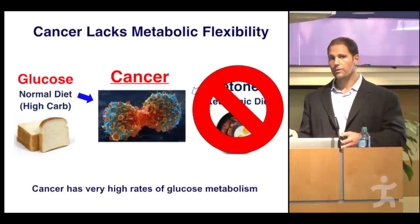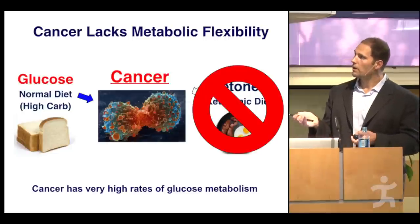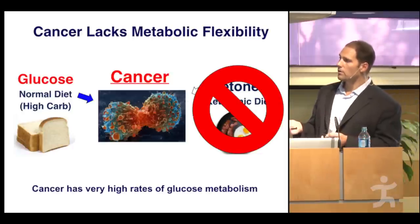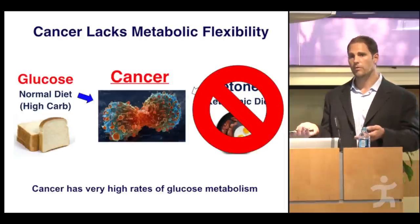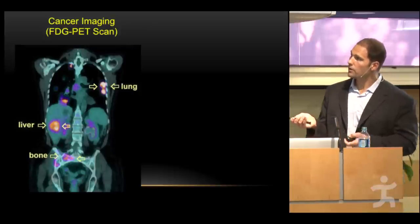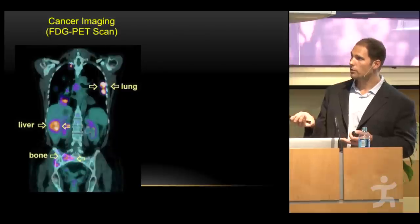As I transition to cancer, one key message is that cancer cells lack this metabolic flexibility — they lack the ability to shift from glucose to ketones or fatty acids. Cancer has very high rates of glucose metabolism; on a PET scan, you can see up to 200 times the rate of glucose metabolism, with increased glucose transporters and insulin receptors. This is also the underlying reason why we can image cancer. The gold standard for imaging the location and aggressiveness of cancer is a fluorodeoxyglucose PET scan.